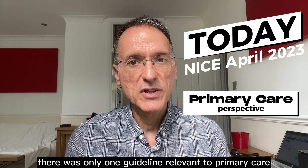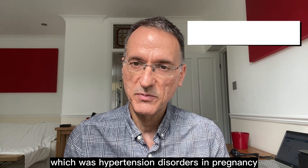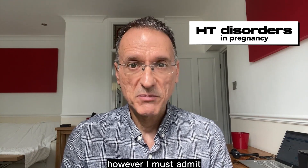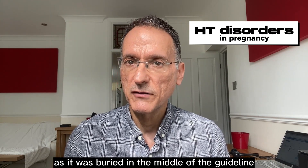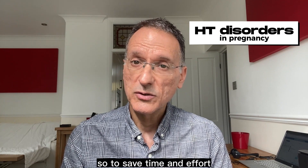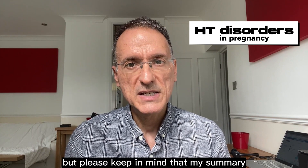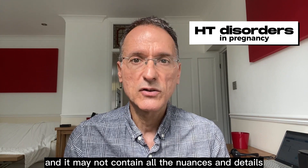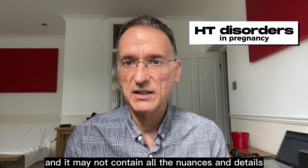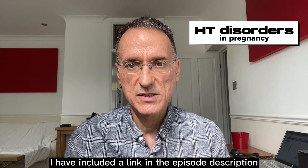In April there was only one guideline relevant to primary care, which was hypertension disorders in pregnancy. However, I must admit that the updated information was not easily accessible as it was buried in the middle of the guideline. So, to save time and effort, I have gone through and summarized the whole guideline. But please keep in mind that my summary is an extremely simplified version and it may not contain all the nuances and details that NICE often includes. If you'd like to dive deeper into the guideline, I have included a link in the episode description.